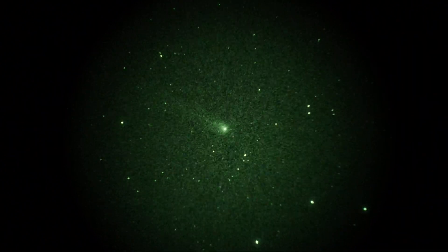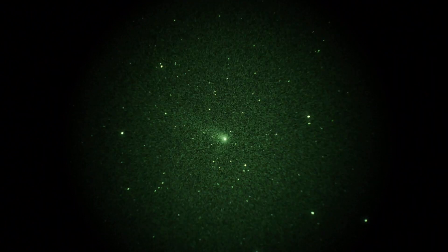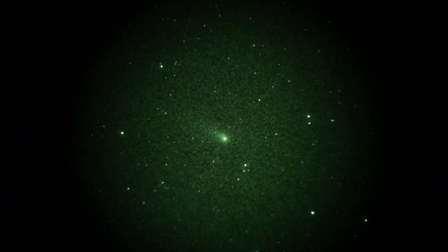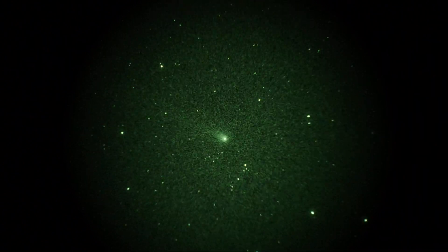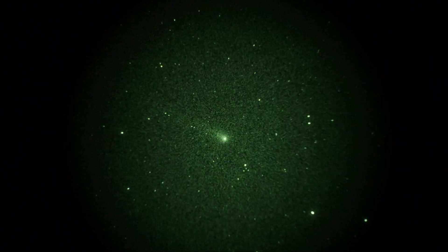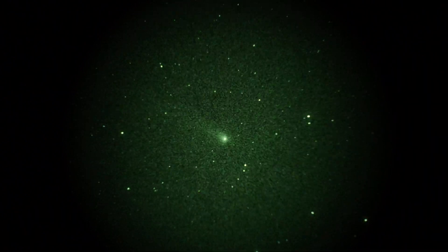That's not a bad looking comet. Everybody's waiting for ISON, but this one's kind of preceding it, at least in terms of its apparition. And it's December 1st, by the way, at 4 a.m., Mount Pinos, California. There's a pretty looking comet — Comet Lovejoy in the constellation Boötes at the moment.